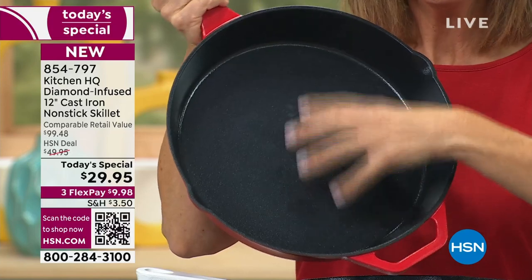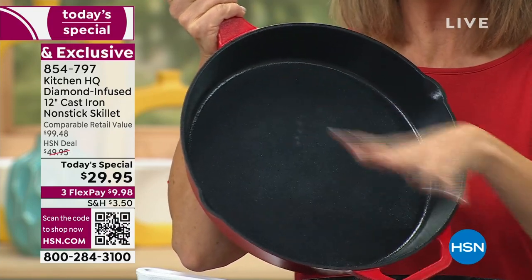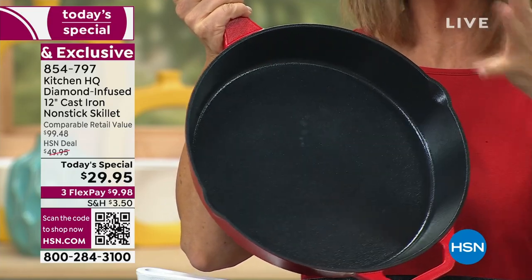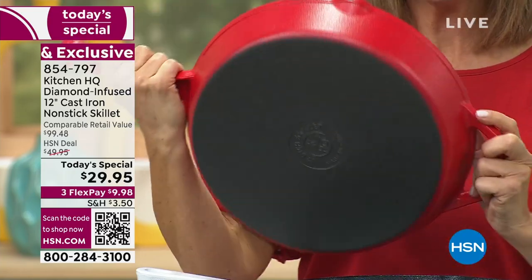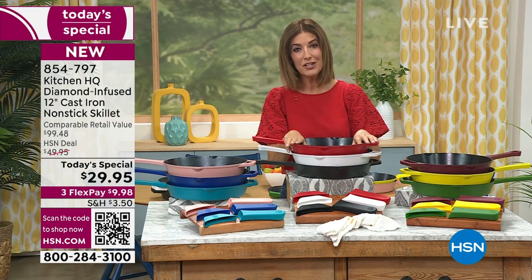No one else is doing this coating. The food will have such easy release — you won't be soaking, you won't be scrubbing. There's no seasoning, no oil, no salt. You don't have to worry about how to take care of it, because it could not be easier than with Kitchen HQ.